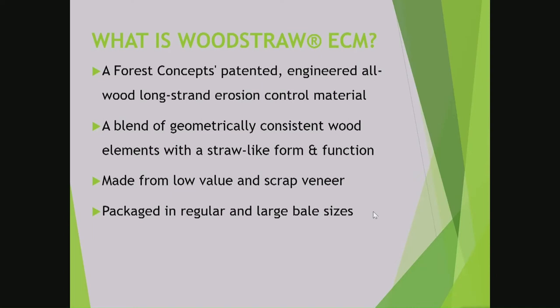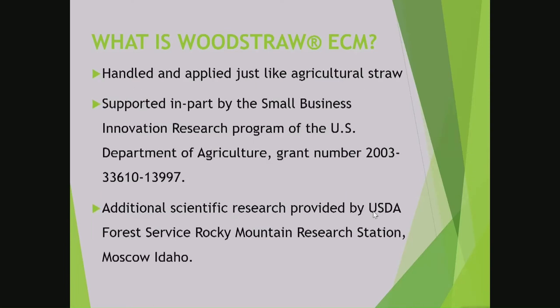It acts and functions just like agricultural straw without the negative side effects. It's from low-value waste or scrap veneer — the veneer that generally gets set aside and turned into mulch. We take that and turn it into wood straw. We package it into two different size bales: regular size bales for more of a hand application process, and large bales for large acreage projects that generally use helicopters to apply with. Just like agricultural straw, you can apply it with a straw blower, by hand, or by helicopter.